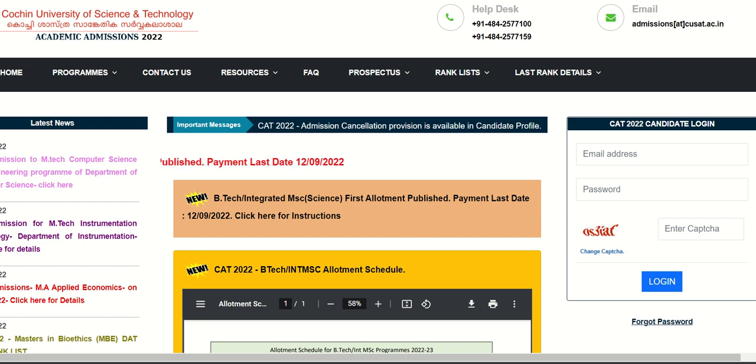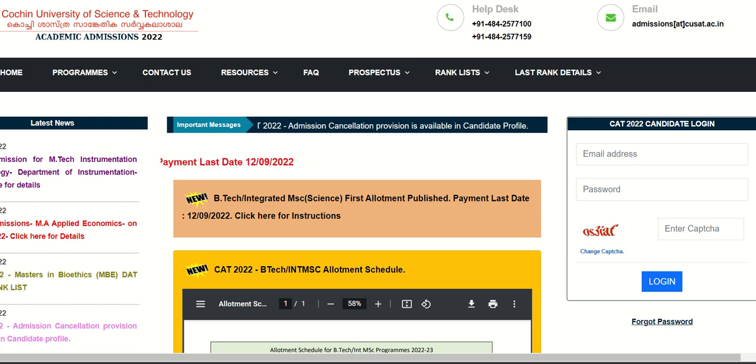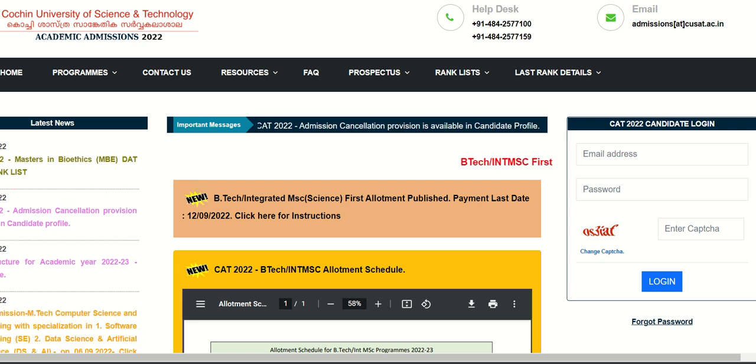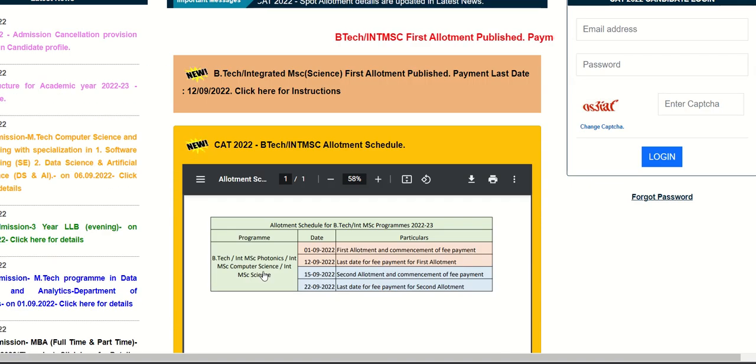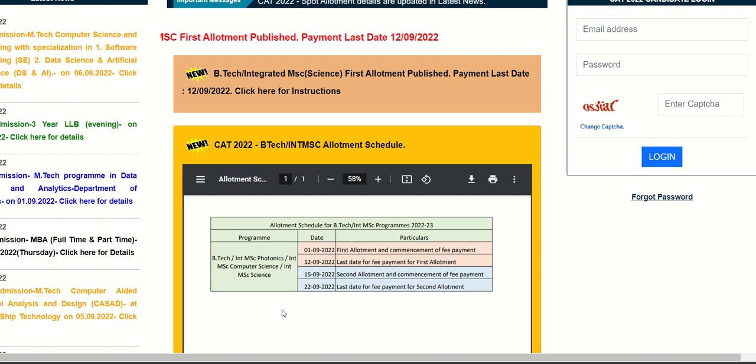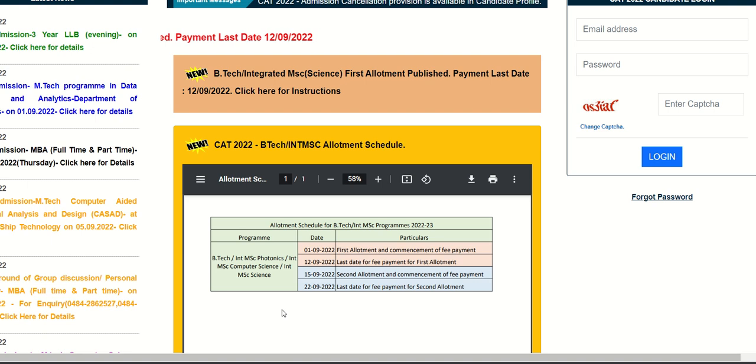Hi. Cochin University of Science and Technology QSAT BTEK's Integrated MSc Science First Allotment is published. The fee payment deadline is 19th February 2022. Let's take a look at the instructions. BTEK's allotment schedule is published on the website. The First Allotment is published and the fee payment is due on 19.2.22.